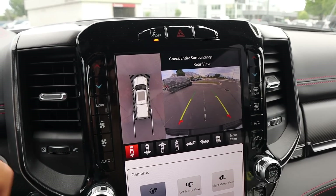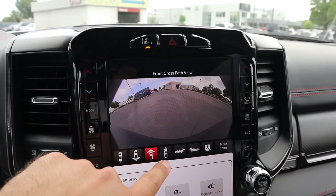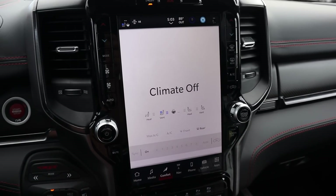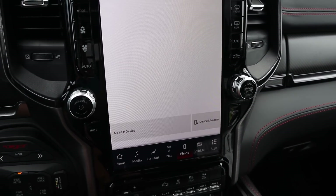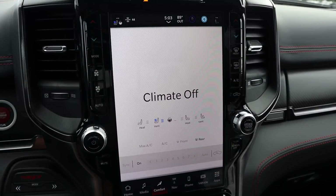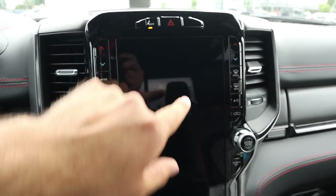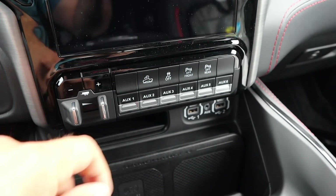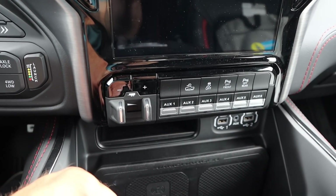In reverse, there's a backup camera with trajectory lines that turn with the steering wheel, and a bird's-eye view because this has a full 360-degree camera system. The infotainment system response time is actually really good. There's a shortcut bar at the bottom for easy access. We have heated and ventilated seats as well as dual-zone climate. The physical climate and radio controls are easy to see, and down below we've got buttons for auxiliary setup, parking sensors, stability control, off-road cruise control, and trailer brake controls.